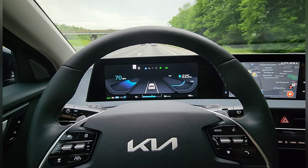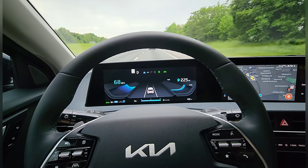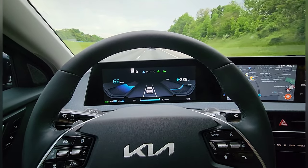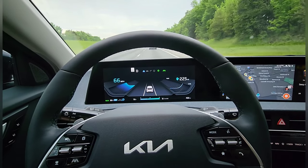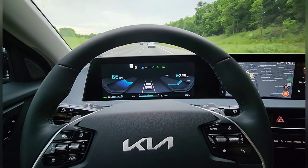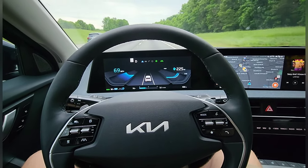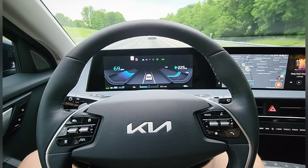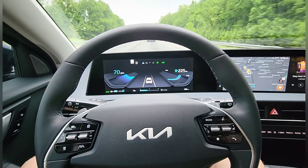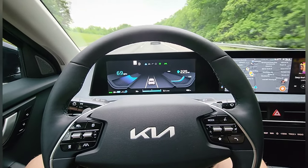Cruise control does not have to be set — in my Niro EV that I had, the cruise control had to be set to have the Lane Following Assist enabled, but in the EV6 the cruise control does not have to be set. It just keeps you centered in your lane following the lane markings, and it does a great job. I'm still not touching the steering wheel after all this time, and I'm just cruising. You can see how long this will let me go without touching the steering wheel.